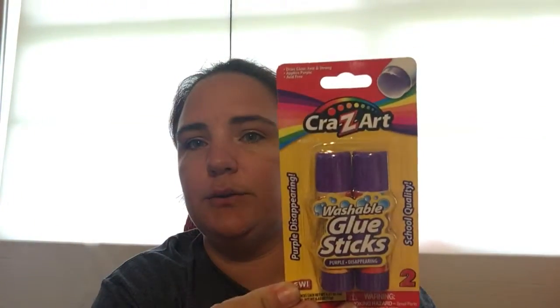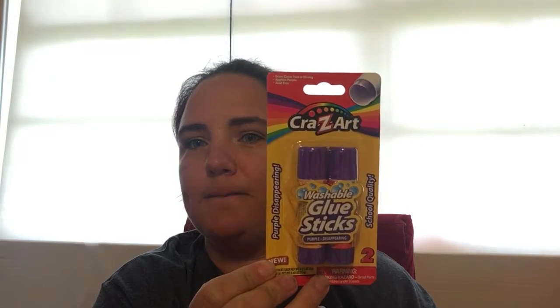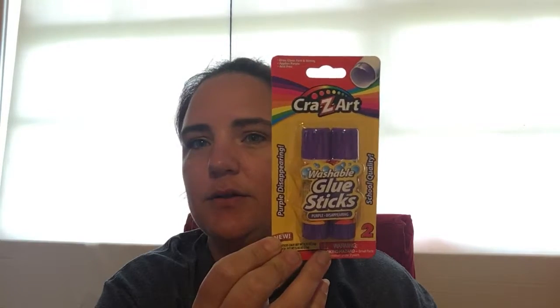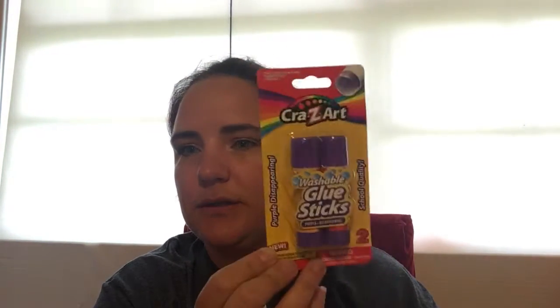While I was at Walmart I found the Crazy Art Glue. These were 25 cents before and they were 10 cents today. So I picked up about two or three dollars worth of these to put with the school donations.